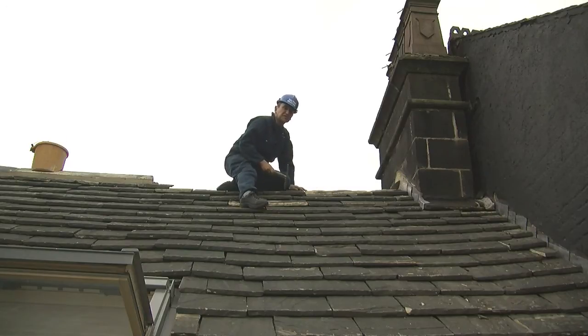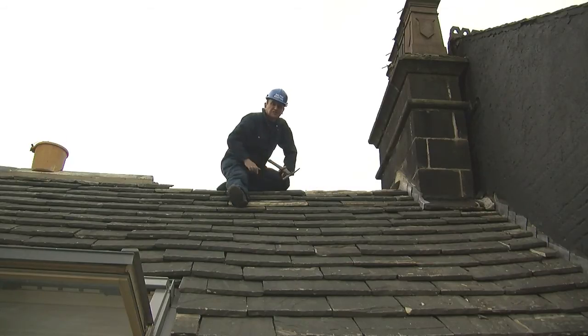Today I'm just finishing off this stone roof. I've been on this stone roof about a week. I've put a velox window in, which you can see lower down, and I've put these random natural stone slates on. They're actually diminishing — they start off bigger at the bottom and they get much smaller at the top.